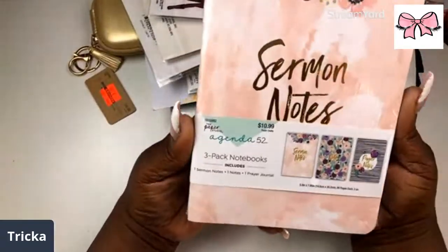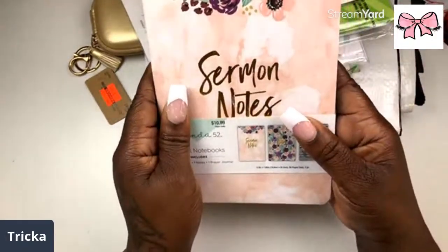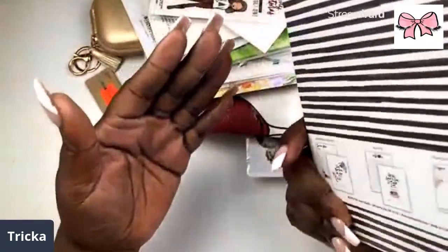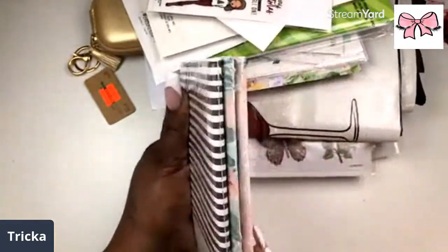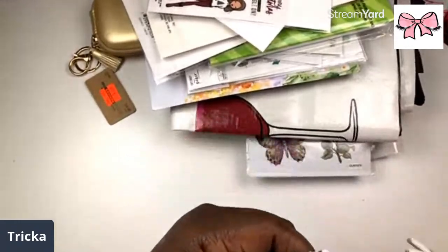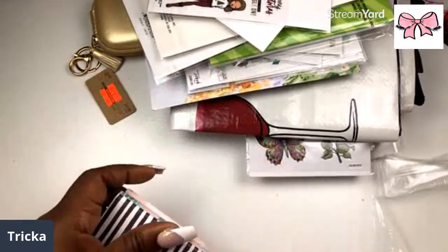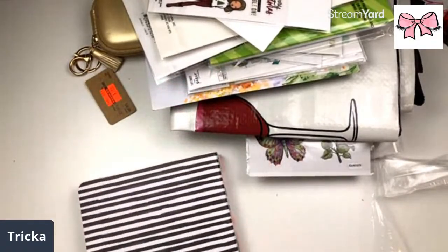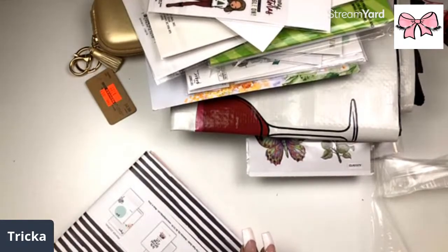Oh look, we have a three-pack of notebooks: Sermon Notes, Notes, and Prayer Journal. This looks like an A5, so I'm gonna do a war binder. I love it because it's floral. Let's open it up and take a look — let me get my blade in case I gotta open up anything else.